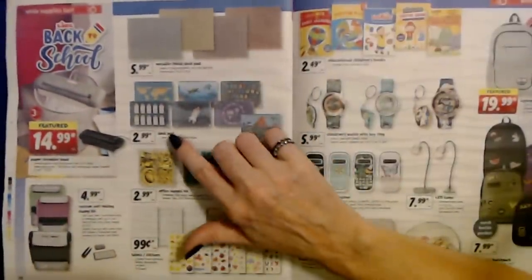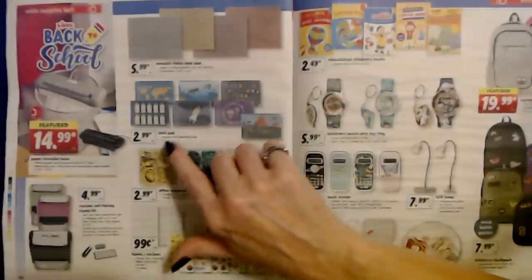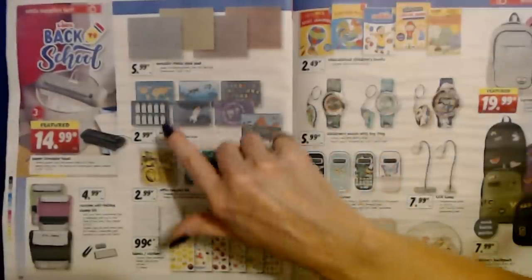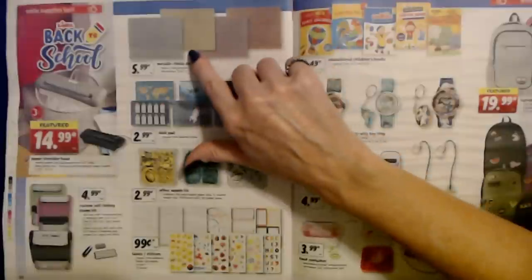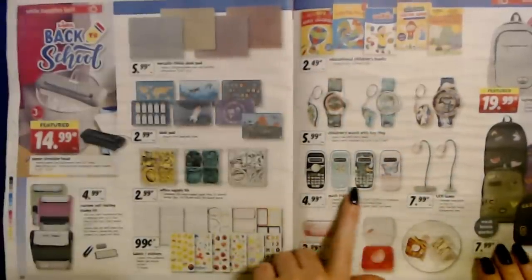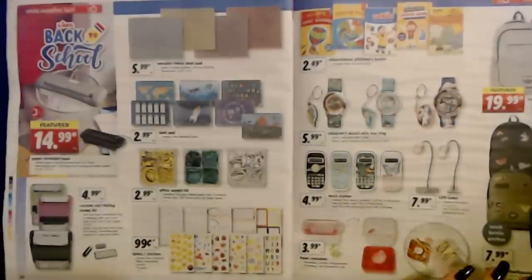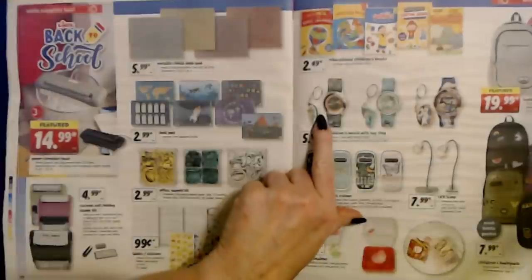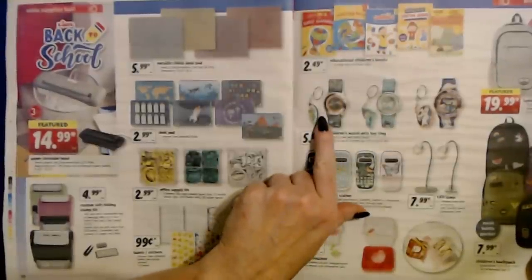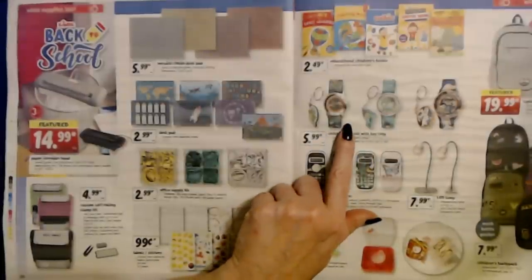They have a desk pad — assorted varieties for only $2.99, or a metallic finish desk pad for $5.99. Calculators are cute and only $4.99. And the watches are cool — they come with a little key ring and they're analog too — only $5.99.